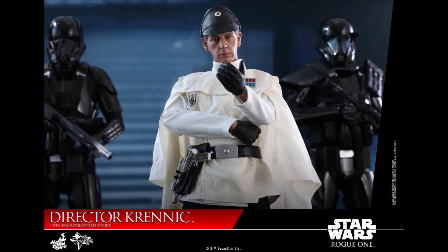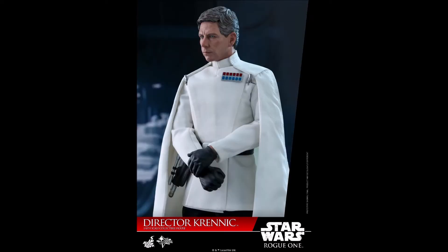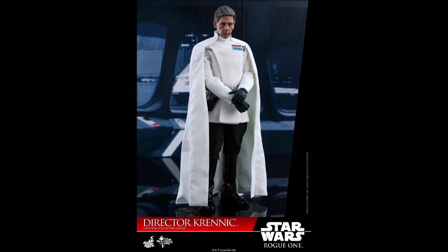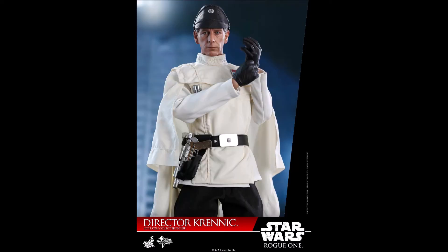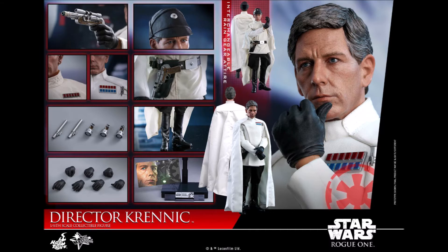Getting back to this figure — the head sculpt was the number one factor that put it on the top 10 list. Also the outfit: you can change it into two different outfits. There's his look throughout most of the movie, and there's also the look he had when he was on the weapons research base when it was raining. So it's really cool — it's a really good figure.